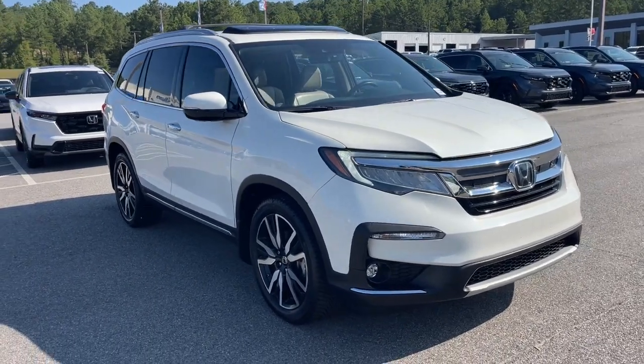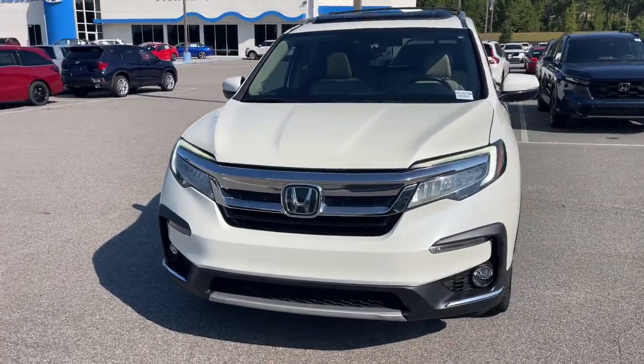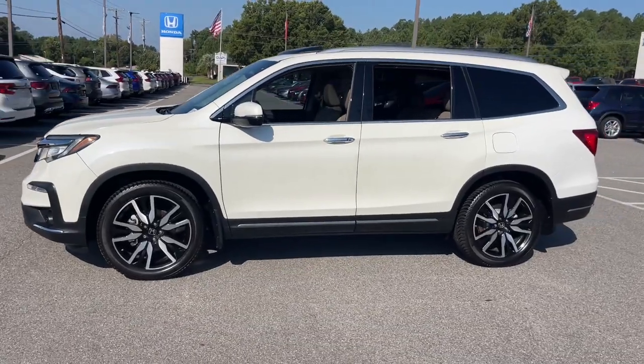You're going to love the 2019 Honda Pilot. With less than 120,000 miles on the odometer, this vehicle provides excellent value. Take a closer look at this super capable Pilot.